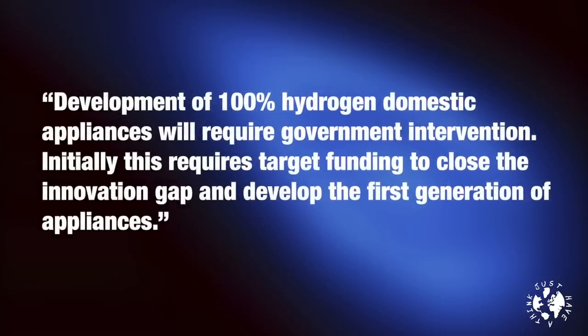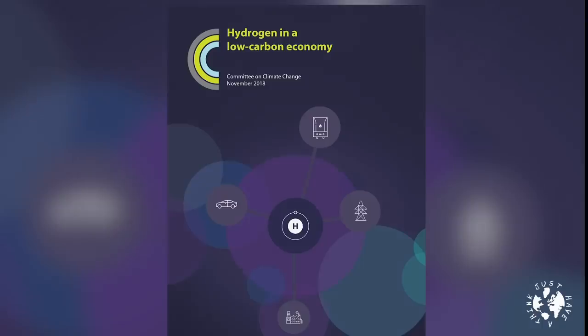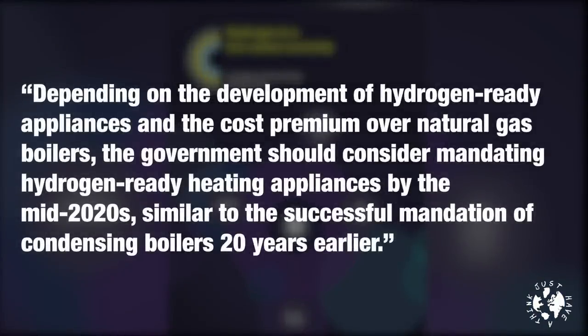Perhaps the most important piece of advice from the report is this: development of 100% hydrogen domestic appliances will require government intervention. Initially this requires targeted funding to close the innovation gap and develop the first generation of appliances — meaning central government finance will have to be diverted from other programs into research, development, and quite possibly subsidization of these new technologies. The Climate Change Committee went as far as saying the government should consider mandating hydrogen-ready heating appliances by the mid-2020s, similar to the successful mandation of condensing boilers 20 years earlier.